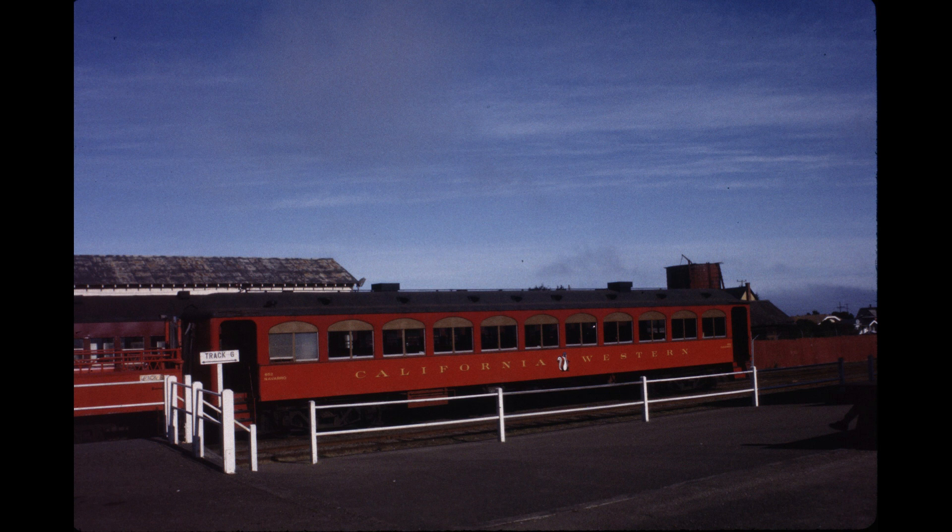The slides I will be showing you this time are from Fort Bragg, California. This is one of the passenger cars that's used on the Skunk Train, which travels a winding road between Fort Bragg and Willits, California.